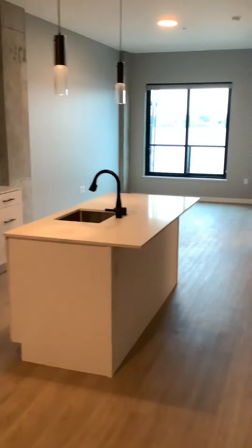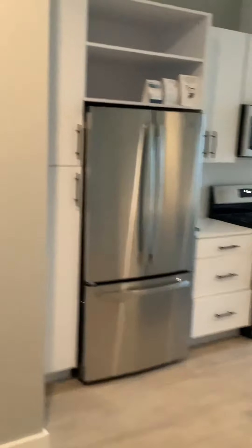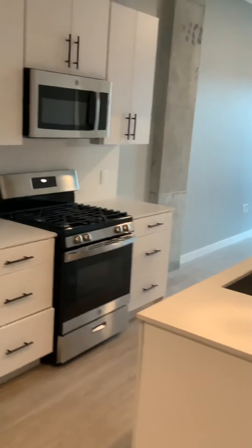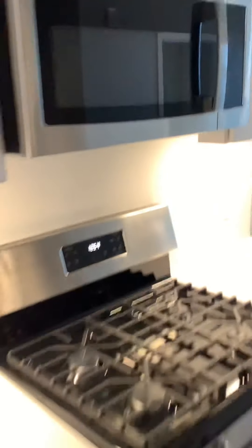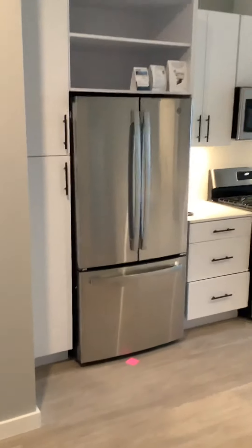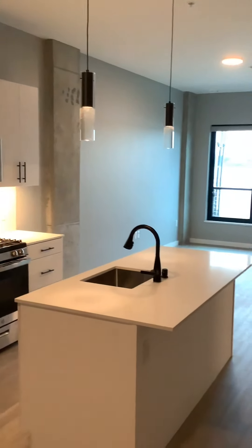As we enter the home, this is one that does have an island. Perfect gas ranges, under-lighting under all the counters — I'll turn that on for you. We do have ice makers in the freezer as well. Great river view as we're panning over.